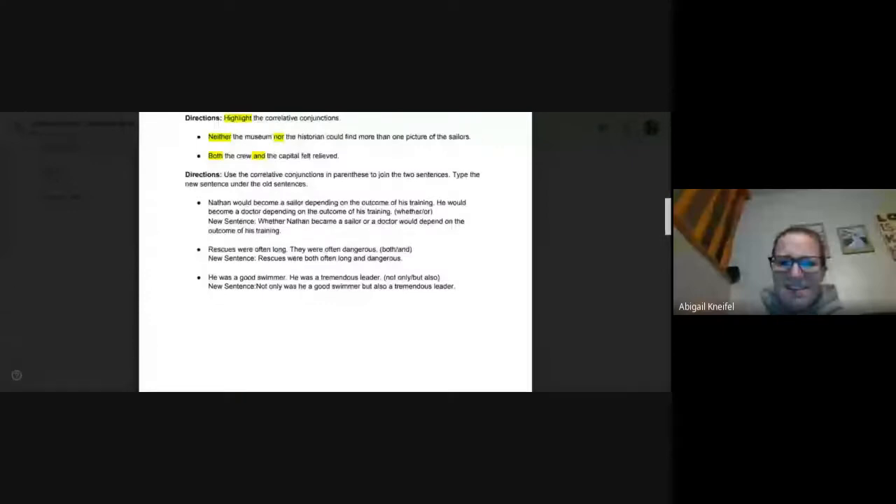Last for this page: he was a good swimmer. He was a tremendous leader. We don't want to repeat 'he was' twice — we want to use complex sentences to make our writing interesting. Using not only/but also, the new sentence is: not only was he a good swimmer, but also a tremendous leader.